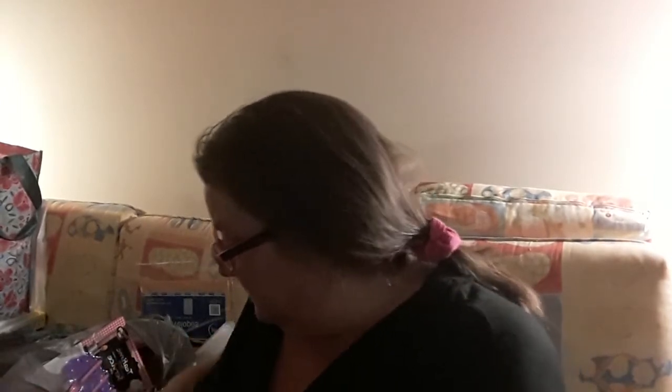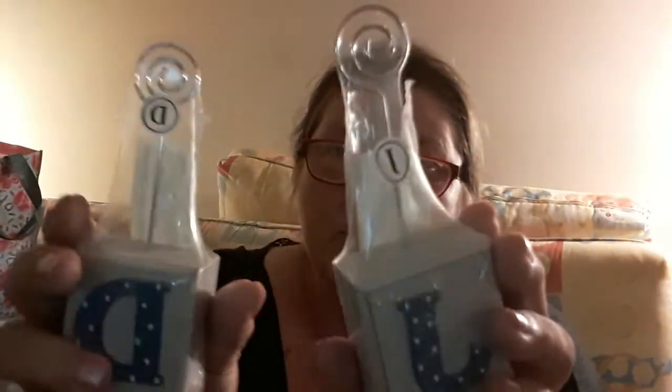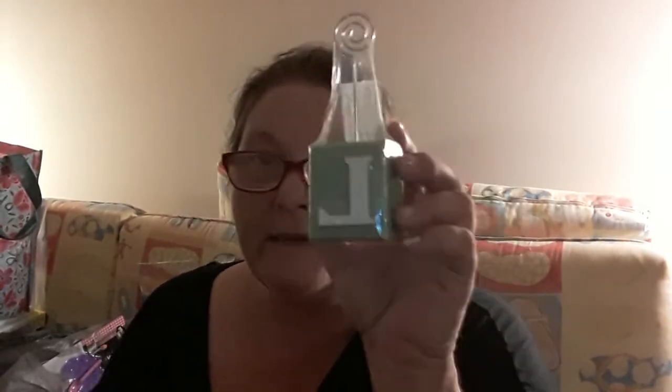I got some eyeshadow from LA Colors — I actually like this. I like wearing the browns and neutral colors. Then up by the register, I found these — they were so cute. Look at these! They're little initial photo or memo holders, and they look so much like the nautical theme I'm doing. I picked some up because they have my initials on them, and I also picked up an L and an S for other people.